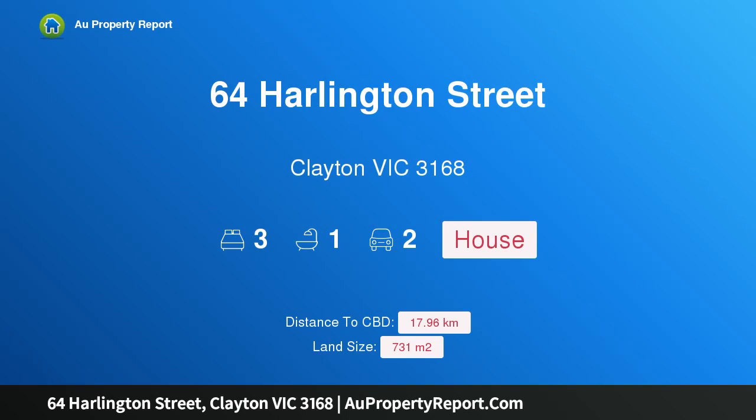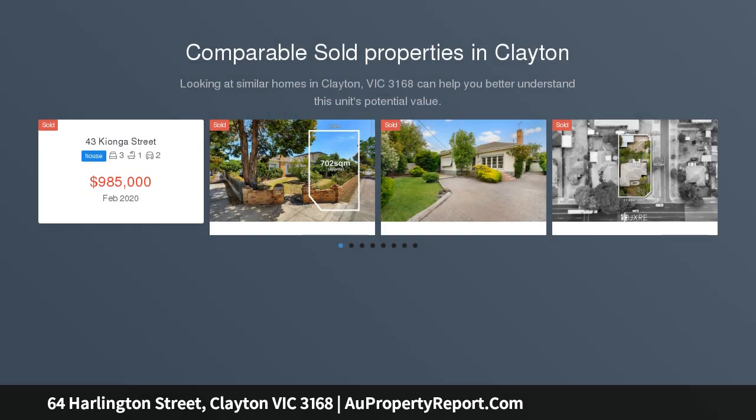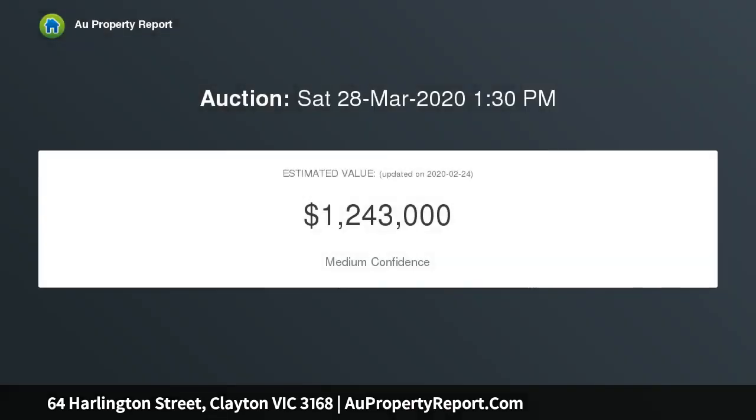Hi, I am glad to introduce property 64 Harlington Street, Clayton, Victoria 3168 — inspiring options in a popular location. Resting on a substantial block measuring an impressive 730 sqm approximately, in a location popular with families, is a well-presented three-bedroom brick classic.